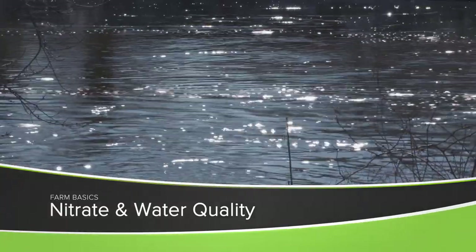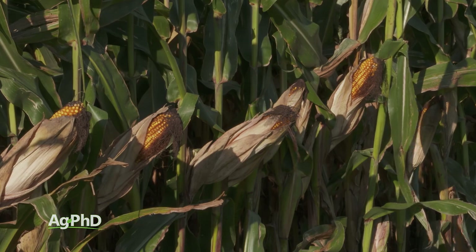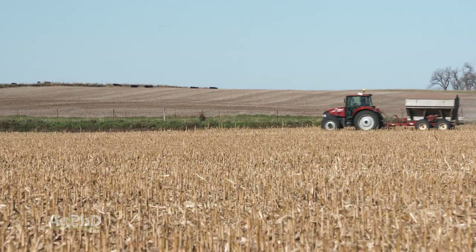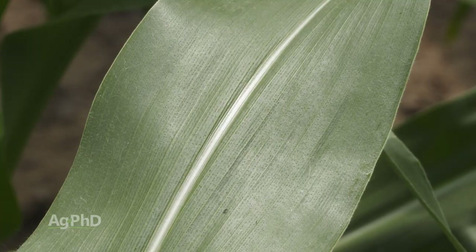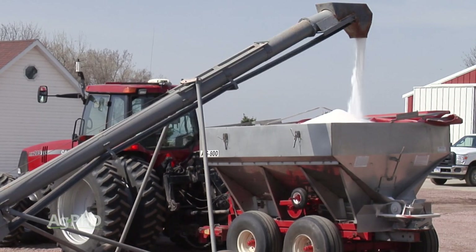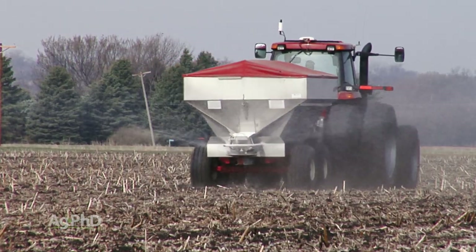During our Farm Basics time today, we're going to talk about a hot topic in the United States: nitrate and water quality. When you think about crops like corn, you look at all the nutrients that need to go onto that crop to feed it through the season. One of the important ones is nitrogen, and farmers are carefully managing it in several different ways.